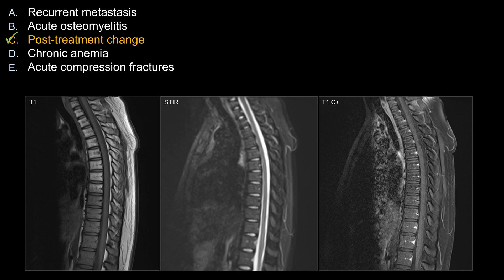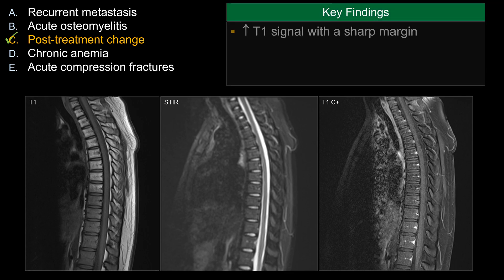The correct choice here is post-treatment changes, specifically post-radiation changes. On this T1-weighted sequence, we need to decide if there is increased signal in the upper thoracic spine or decreased signal in the lower thoracic spine. Perhaps there is abnormal marrow replacement in the lower thoracic spine.